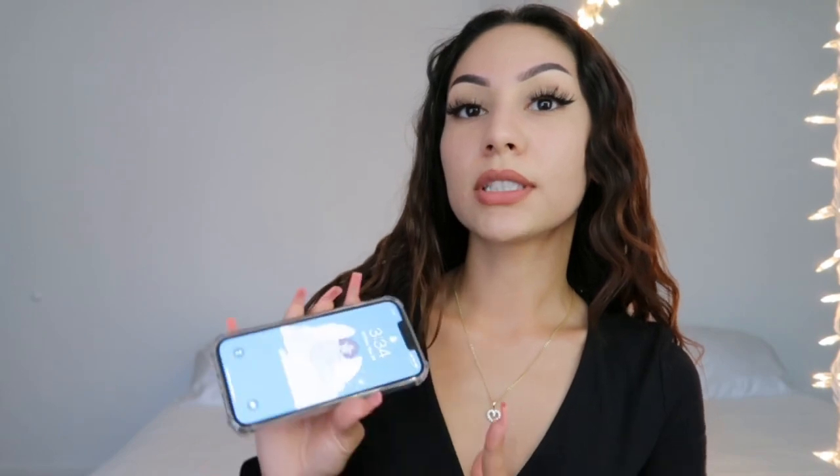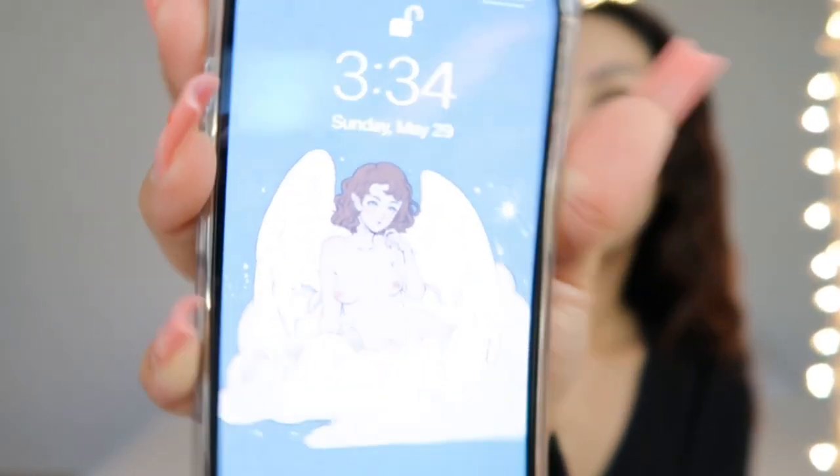The next thing I do keep in my purse is obviously my phone. This is the iPhone 13 Pro in gold. My sister had sent me a little angel and that is my screensaver.